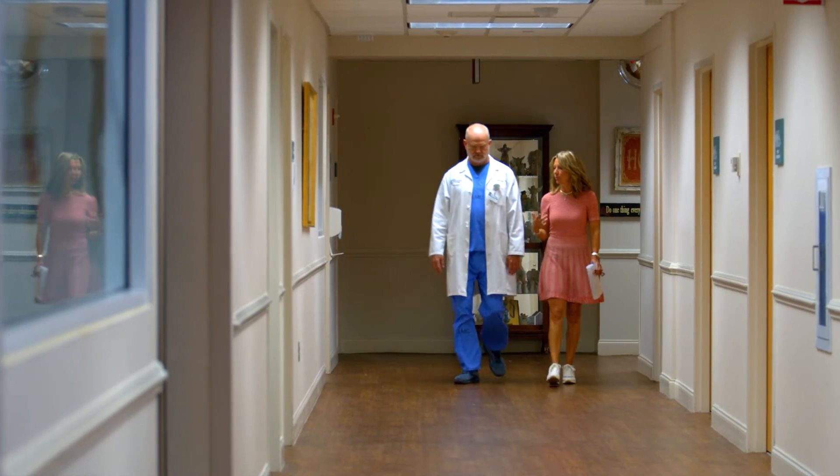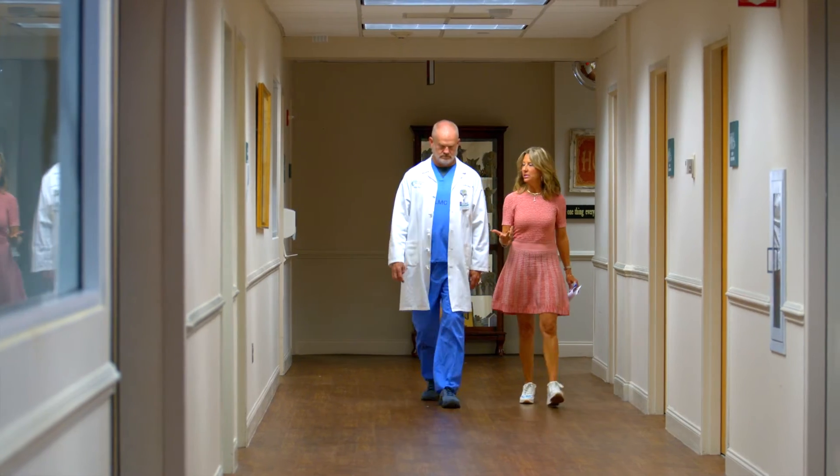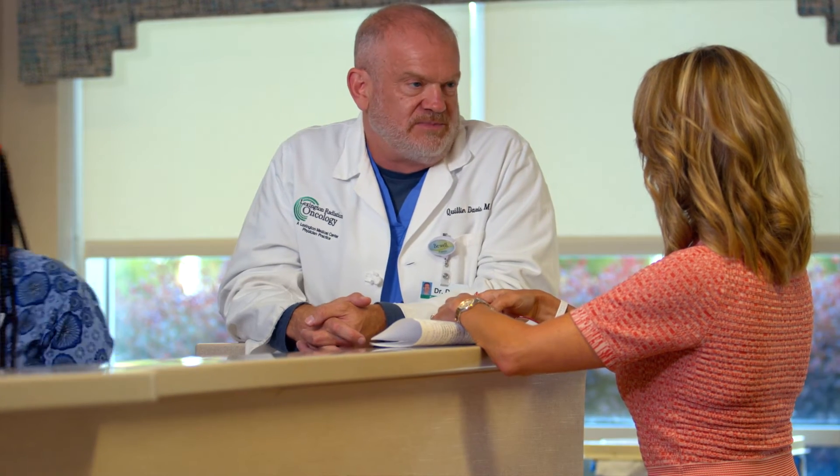One of those physicians is Dr. Quillen Davis, a radiation oncologist. He says for certain groups of patients, GammaTile is an advantageous way to deliver radiation. GammaTile is used often in patients that have already received other treatments prior, such as conventional radiation treatment and/or previous resections and radiosurgery. That's why in that group of patients this is a favorable approach to delivering radiation.